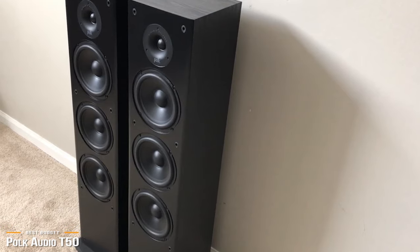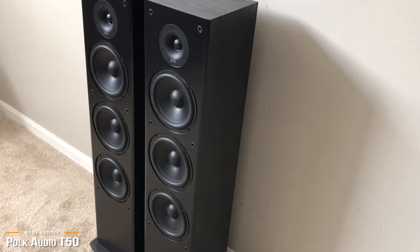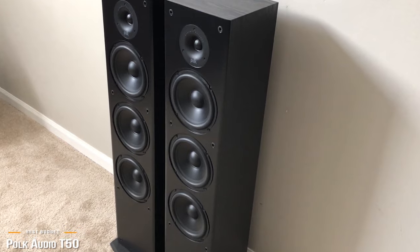The Polk Audio T50s have a big, booming sound that's sure to bring movies and music to life. The T50 is the perfect floor-oriented speaker pair for anyone who wants to build a quality home theater system without breaking the bank.